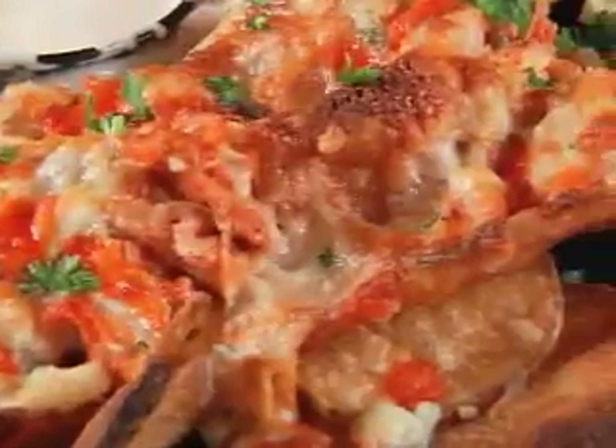It's a little spicy, a little sweet. The ranch kind of cools it down a little bit. Oh, it's great. It's been a huge seller.